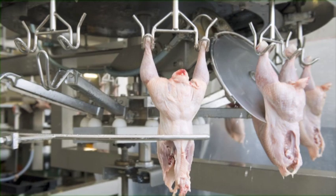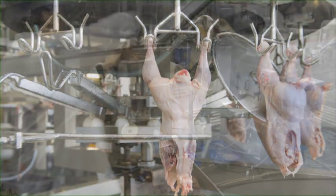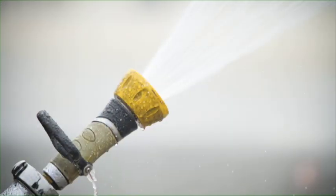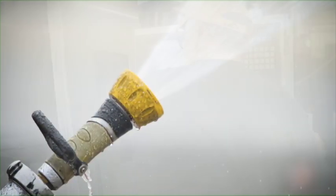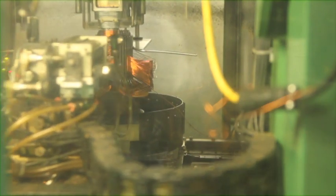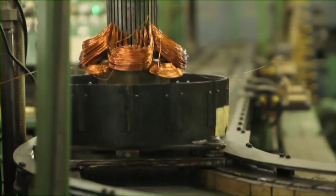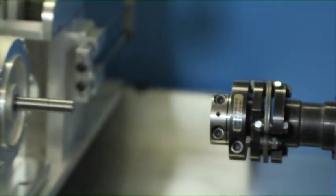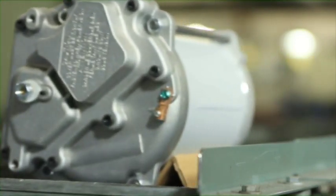Over ten years ago, a poultry processing manufacturer came to us and requested our assistance in designing a motor that would last in their hostile wash down applications. Our engineers worked closely with them for more than two years, defining and designing different iterations of motors until we finalized the ultimate design that both our customer and we agreed would solve their most costly downtime issue: motor failures.